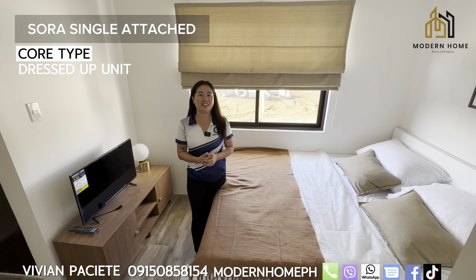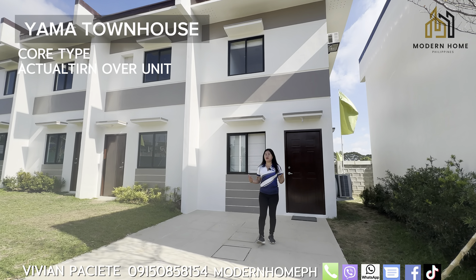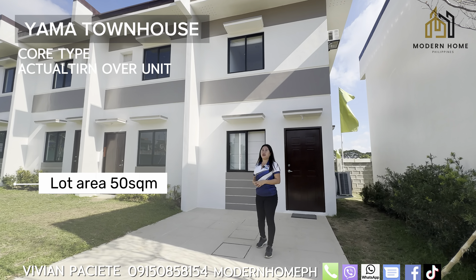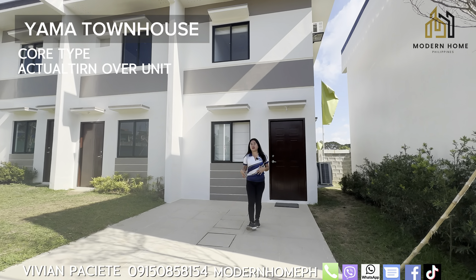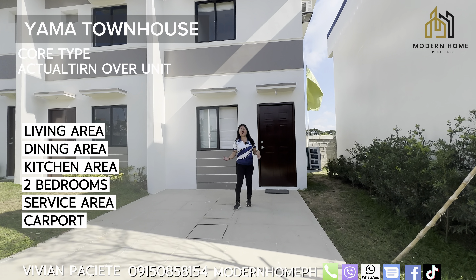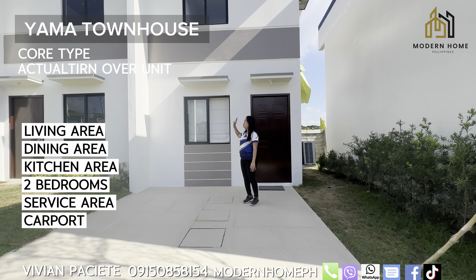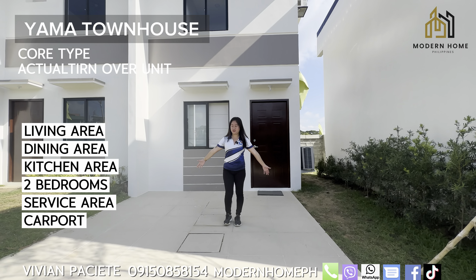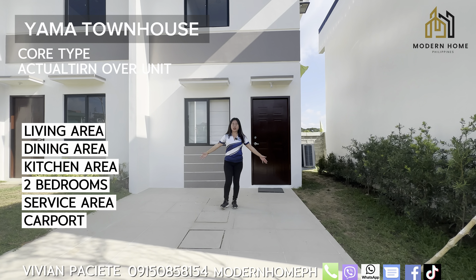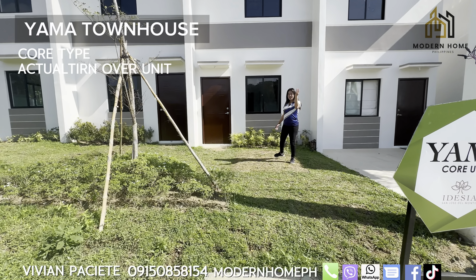Now let's look at the Yama unit. It has a lot area of 50 square meters and a floor area of 42 square meters. It has an open plan for the living area, dining area, kitchen area, service area, and provision for two bedrooms. And here is your carport — it's also wide and can fit an SUV, pickup, or van. Let's go inside.